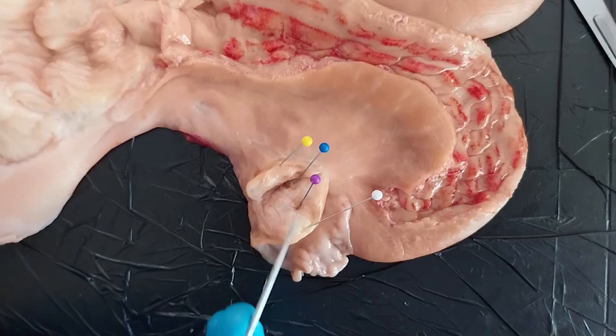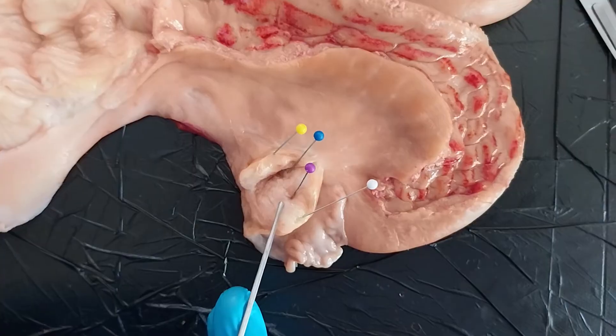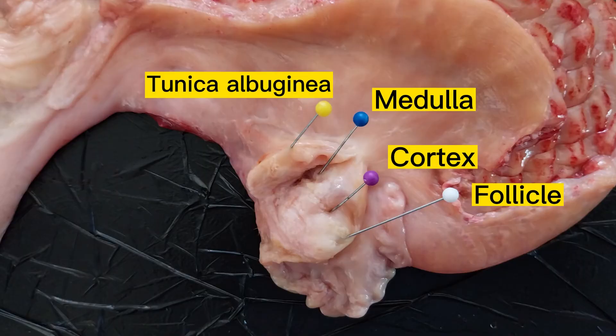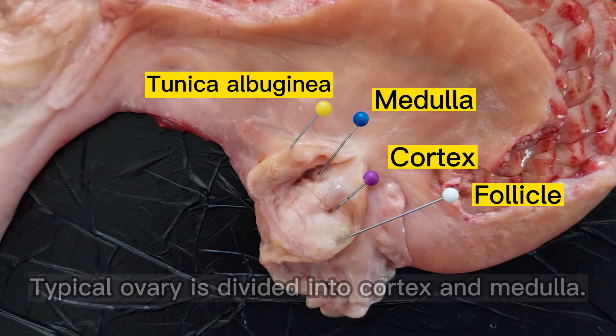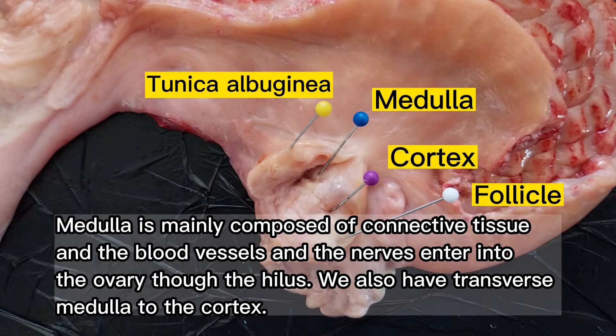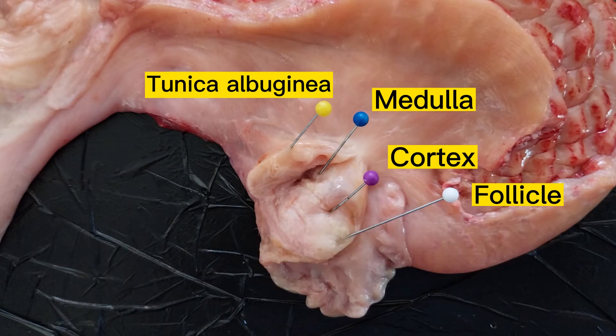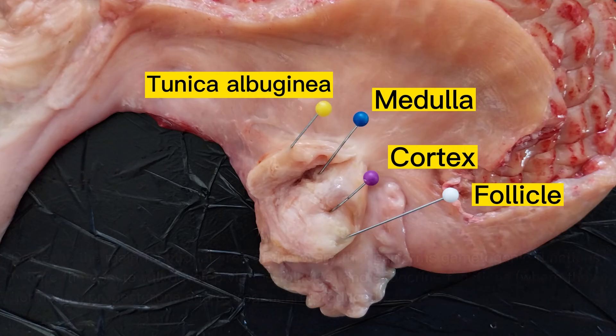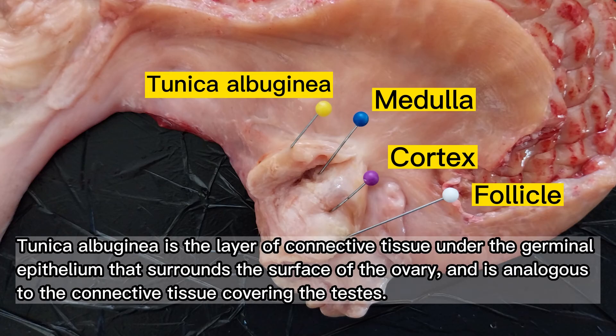The incision shows the parts inside the ovary. We can see the tunica albuginea, follicles which can be found inside the ovary, medulla, and cortex. A typical ovary is divided into cortex and medulla. The medulla is mainly composed of connective tissue, and the blood vessels and nerves enter into the ovary through the hilus. The cortex is the main functional area of the ovary, performing gametogenic functions where the oocyte will develop via the follicles, and endocrine functions where the hormones progesterone and estrogen are produced. The tunica albuginea is the layer of connective tissue under the germinal epithelium that surrounds the surface of the ovary.